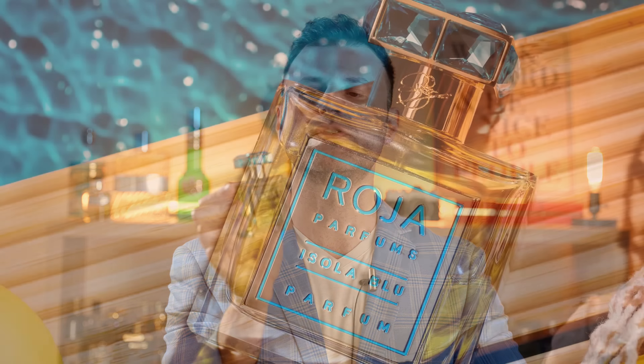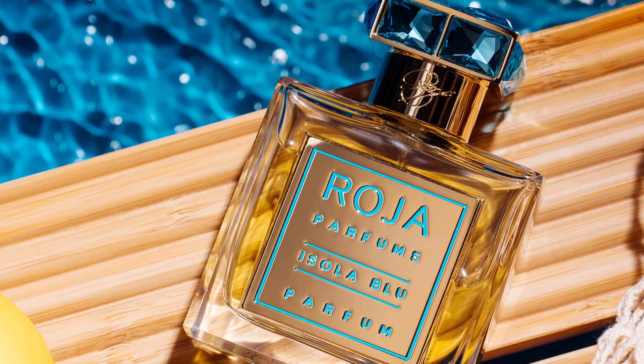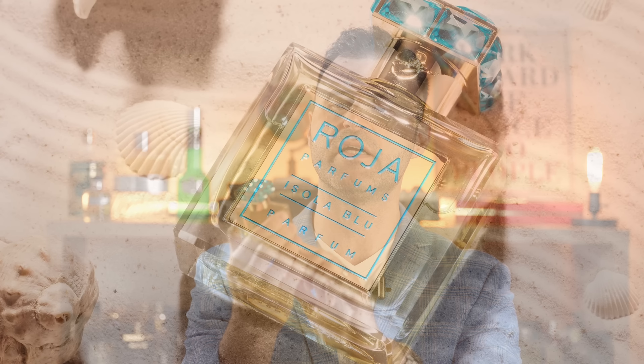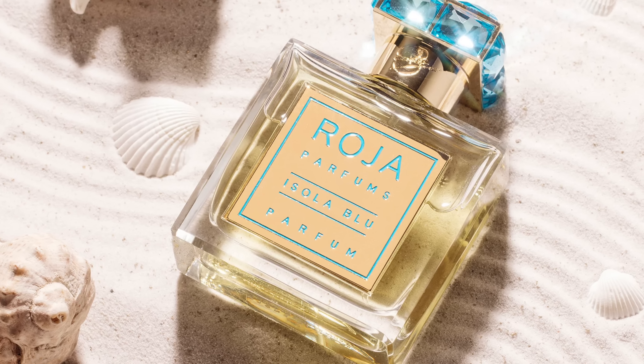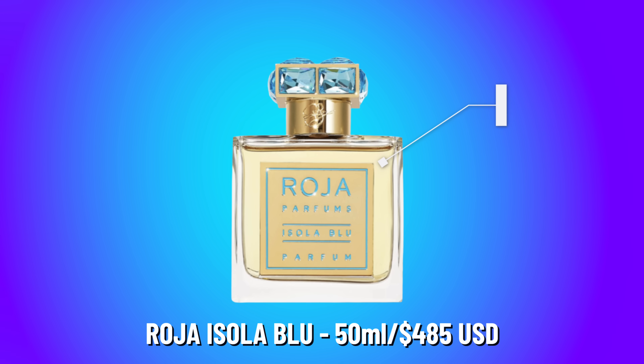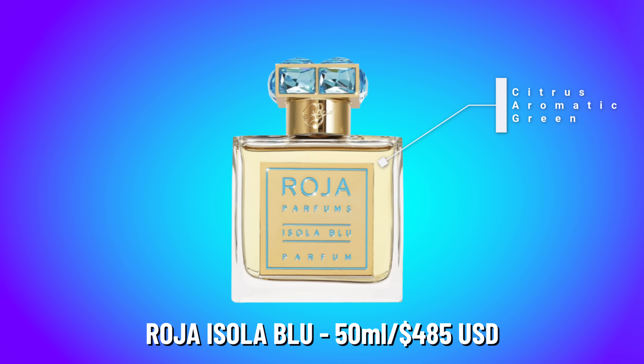The bottle itself is absolutely stunning. He wanted to evoke the Mediterranean Sea — hence the blue cap, which is supposed to emulate the beautiful clear blue skies and the sea of the Mediterranean. The metal plate in front has Isola Blue written on it, along with Roja Parfums and the gorgeous Swarovski crystal. These only come in 50ml and retail for $485 USD.